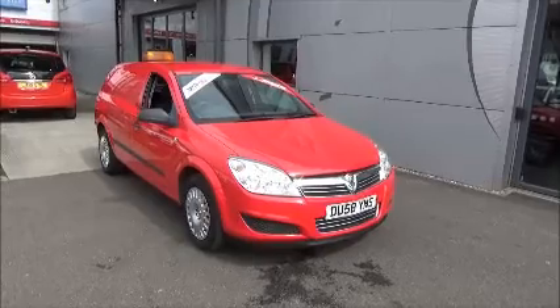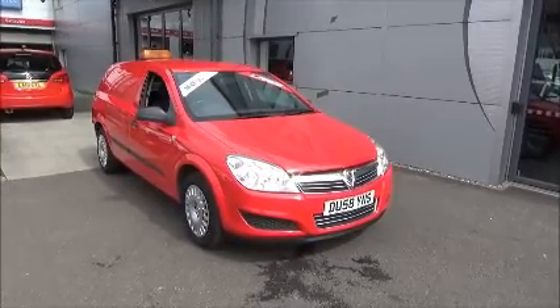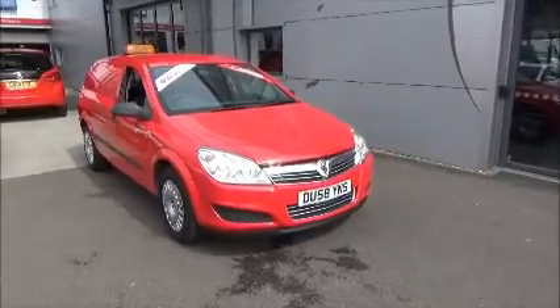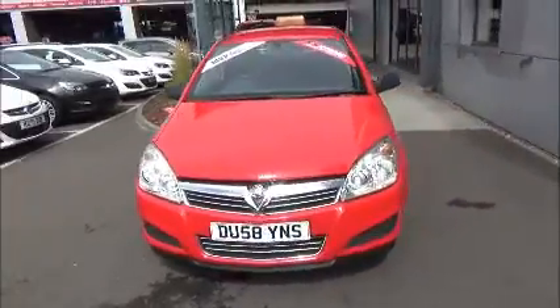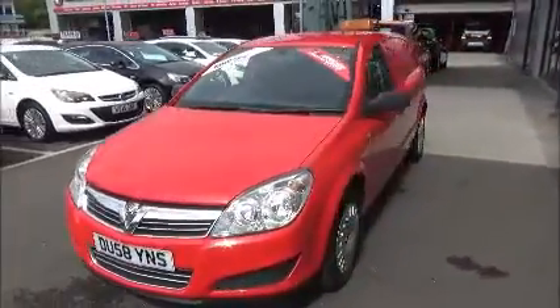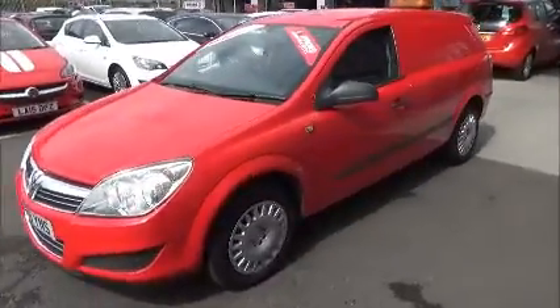We also offer 5 days for insurance and a minimum of 9 months MOT. As you can see, the car is on a 58 plate. It was registered in October 2008. It comes with 15-inch steel wheels.